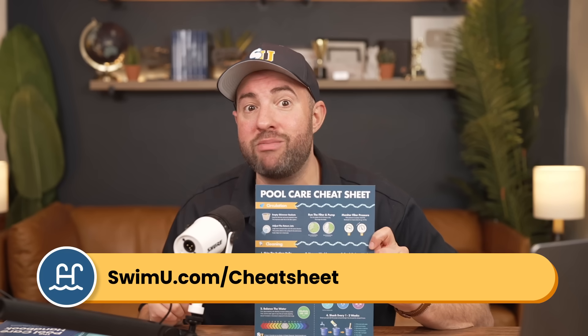Hey, it's Matt from Swim University, and before we get into this video, if you want more help taking care of your pool, be sure to grab our free pool care cheat sheet at swimu.com/cheatsheet. It's totally free, and it's going to help you keep your pool clean and clear throughout the year.